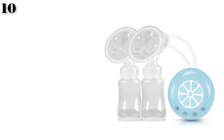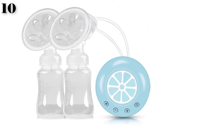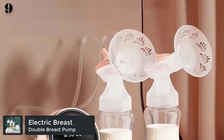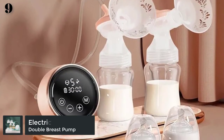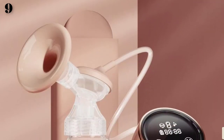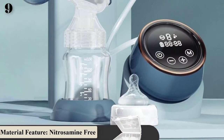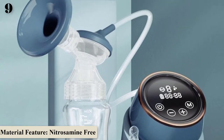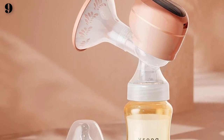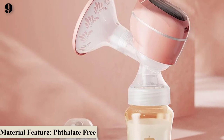Number 9 is the Electric Breast Pump Double Bilateral Milk Suction Large Automatic Massage Postpartum Unilateral Baby Milk Maker, BPA free. Material is PP, age range maternity. It is latex free, nitrosamine free, phthalate free, and BPA free.